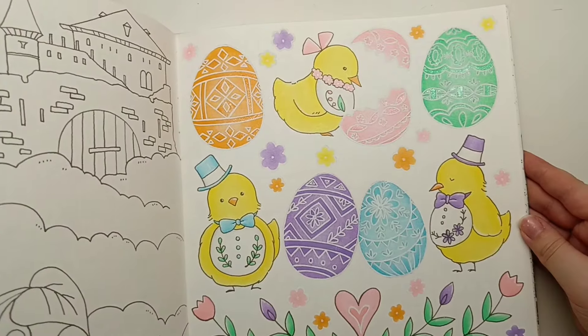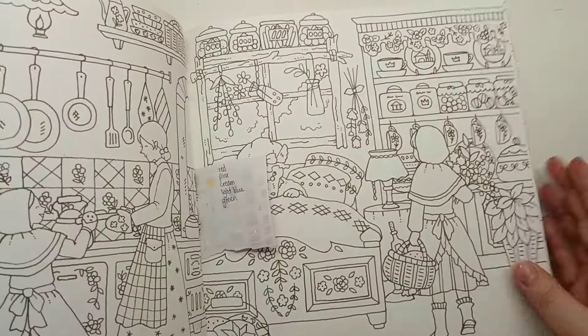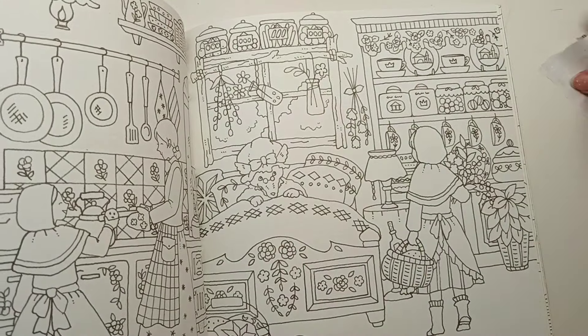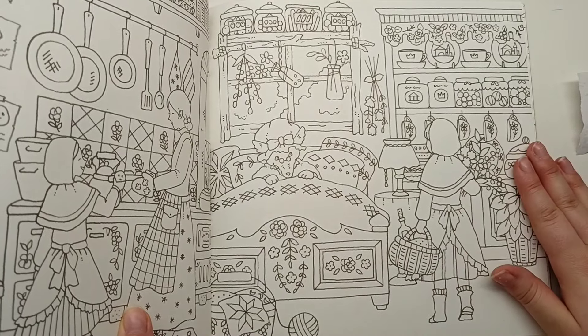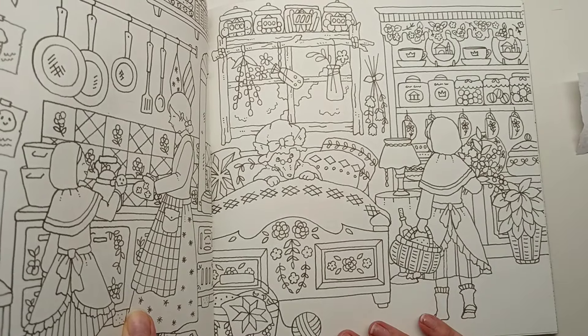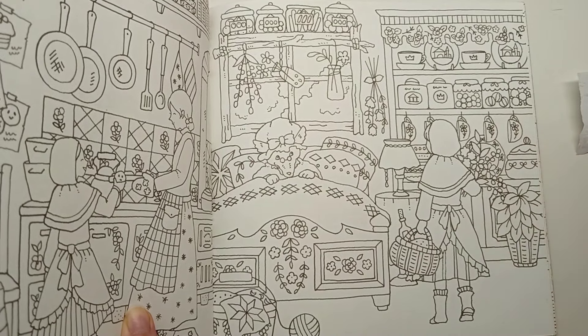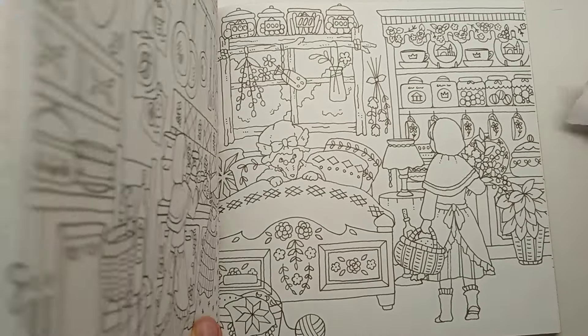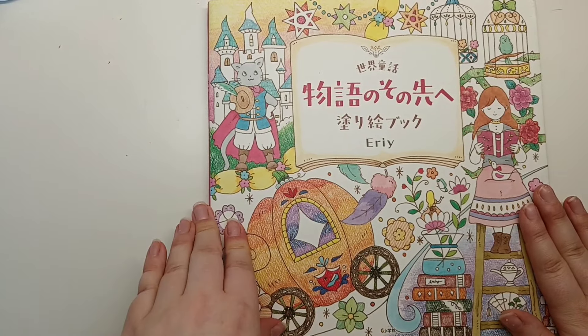That was a fun one we coloured together, and I think the next page we're doing is this one. I've put a little note here of a colour scheme I want to use - I was looking at it the other day and thought I want to use red, pink, cream, light blue, and greens on this page. So looking forward to colouring that this month with Megan. That is World Fairy Tales by Eerie.